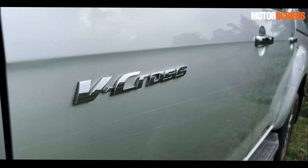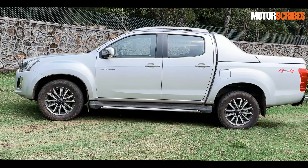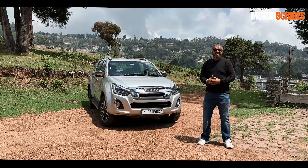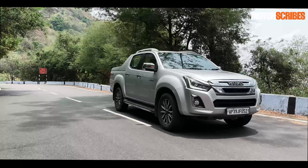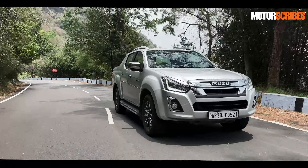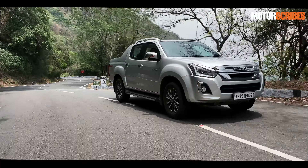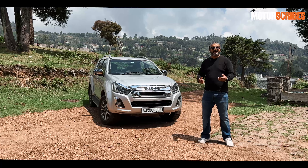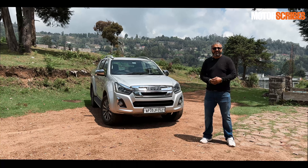When you take a look at the V-Cross you know that it's built for a specific purpose — it is a pickup truck at the end of the day, but it is a lifestyle vehicle too. Isuzu has sorted out a lot of things with the D-MAX V-Cross and you get a vehicle that's a brilliant all-rounder. For me, this would be an exceptional family vehicle — something I would use to take just about anywhere, including heading out to dinners with the family.